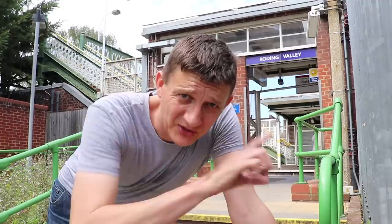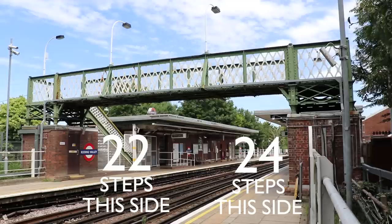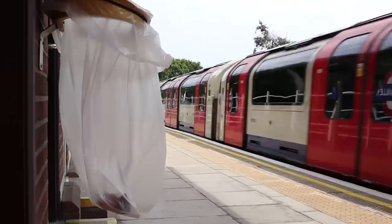Roding Valley has actually got an entrance on each side. Each side is step-free, but to get step-free access you have to approach the correct side. There's a footbridge between the two, and amusingly there have been some people coming through here. It's not a completely deserted station, but a lot of the people just use the footbridge to cross over — they're not getting the train, they're just using it as a cut-through.